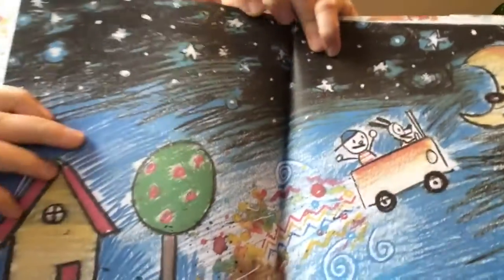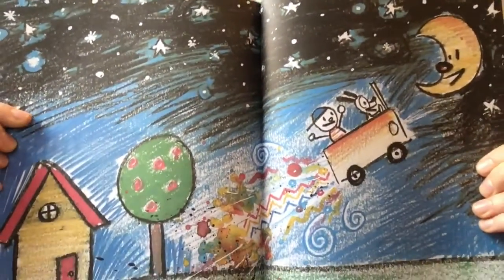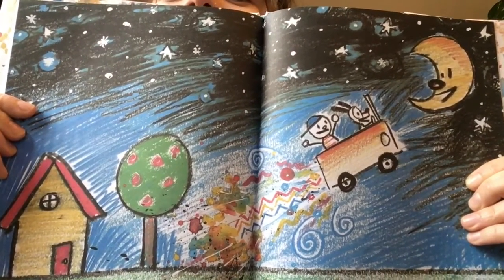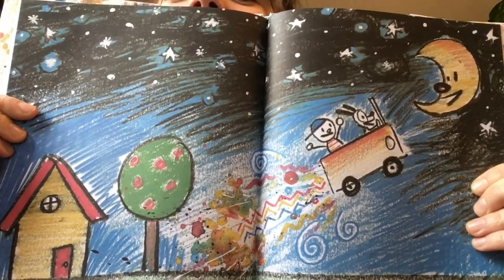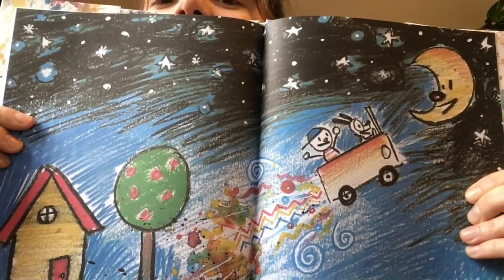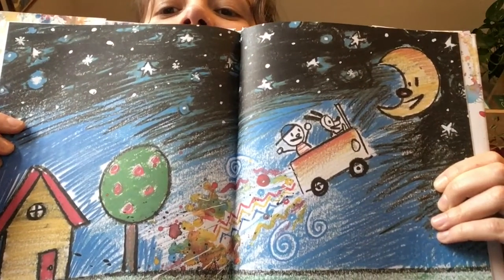Wow, look at that! Can you spot all of the things that he said he was going to put in? A house, a tree, a cool car, a dog, a moon, a million stars. Can you see all the colours he's put in?